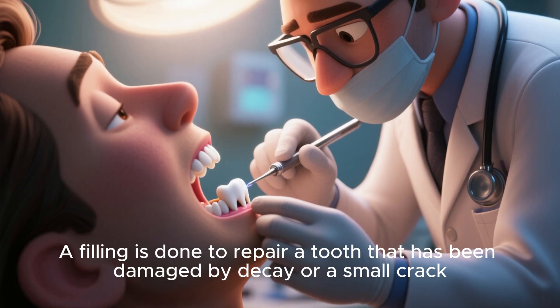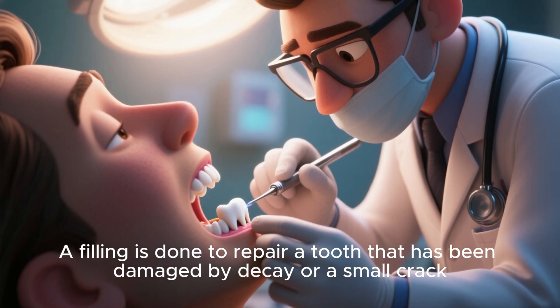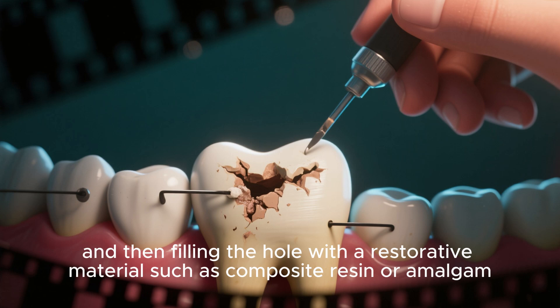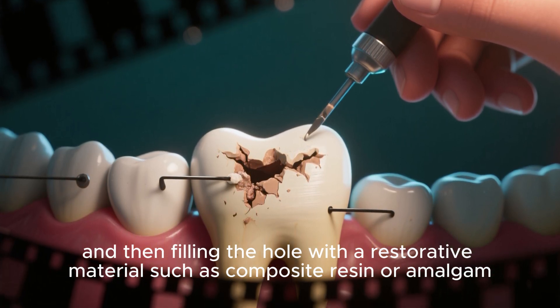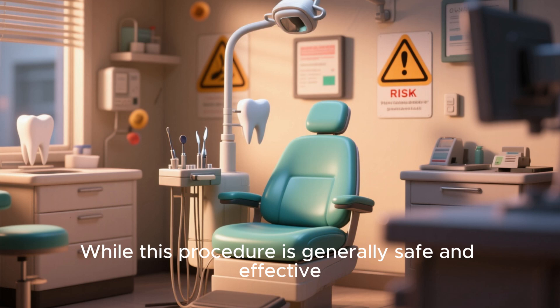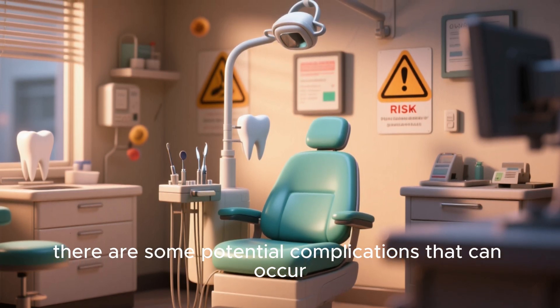A filling is done to repair a tooth that has been damaged by decay or a small crack. The process involves removing the decay and then filling the hole with a restorative material such as composite resin or amalgam. While this procedure is generally safe and effective, there are some potential complications that can occur.